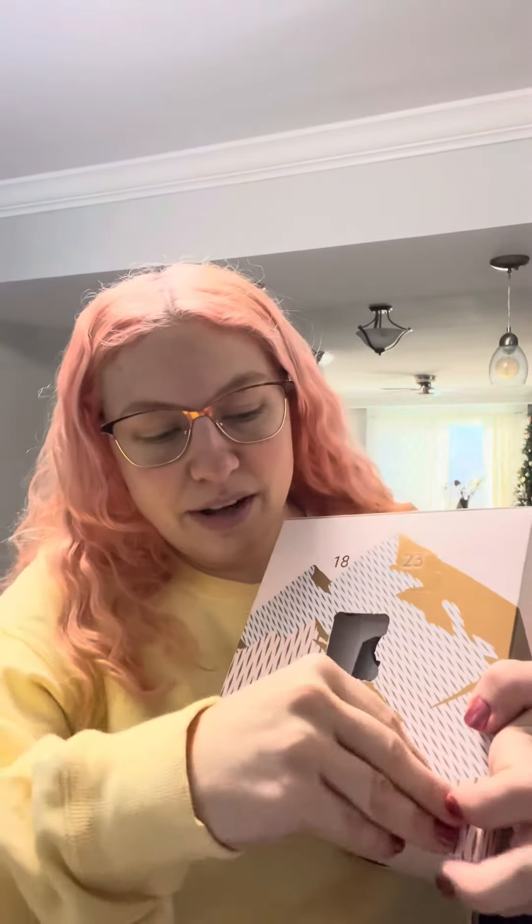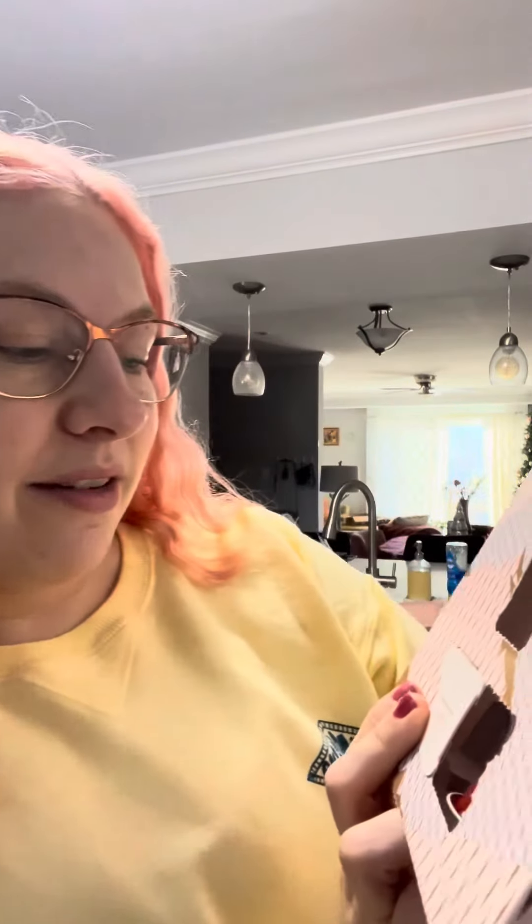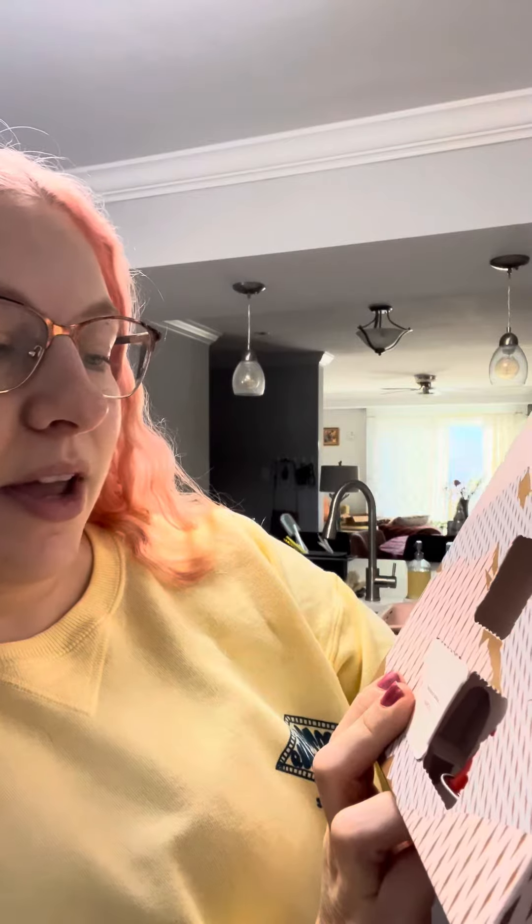Hello and welcome to another What I Eat In A Day video. We are on day 15 of my Nespresso Advent Calendar. I ripped this one out because I liked it and I want to remember what it's called, but that's why it looks a little janky. Let's open day 15. We have the Napoli Inspirazione Italiana, whatever that means. Let's make it!